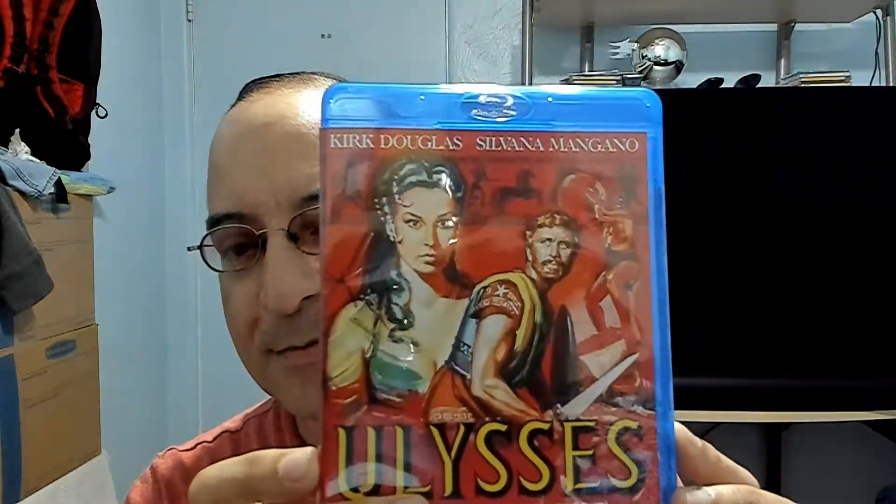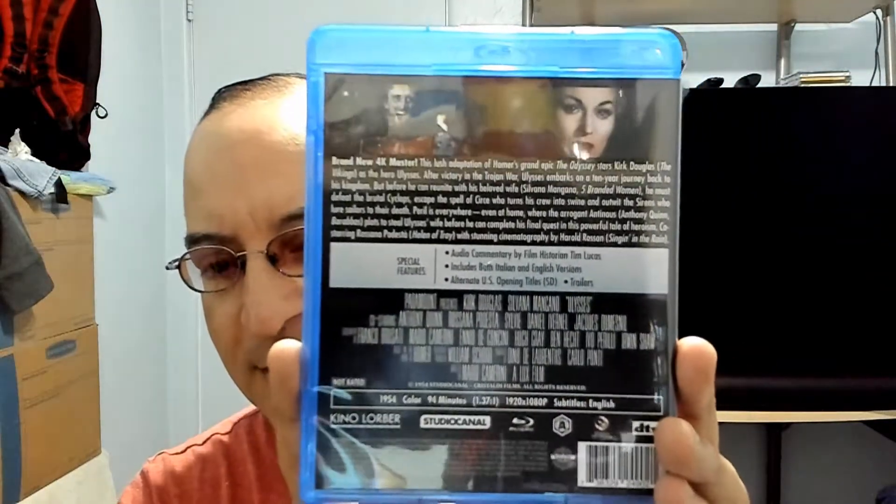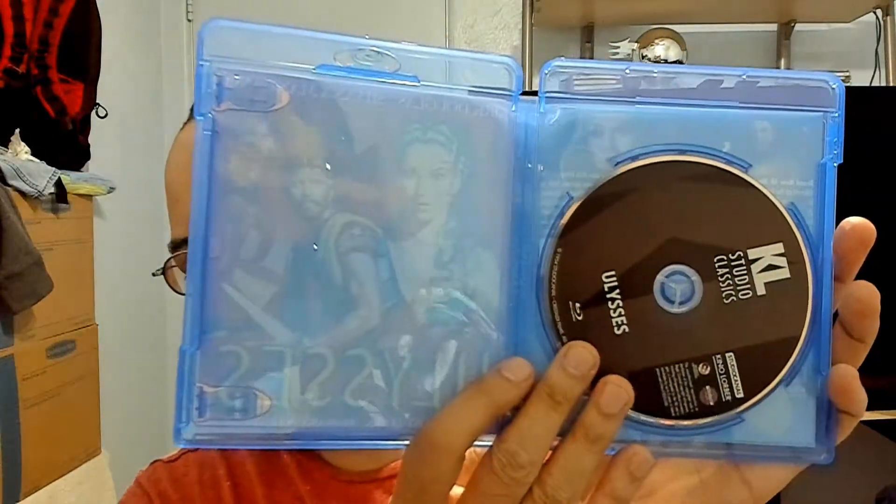Of course all hell breaks loose at the end. Very nice artwork on it. Kirk Douglas — awesome actor. Not a lot of special features on it. Nothing much on the front of the disc, typical Kino artwork on it.